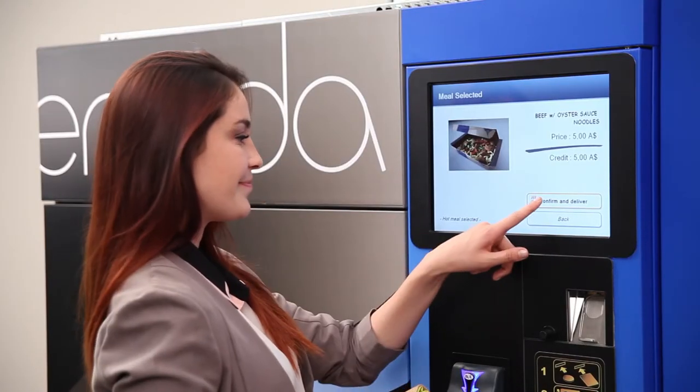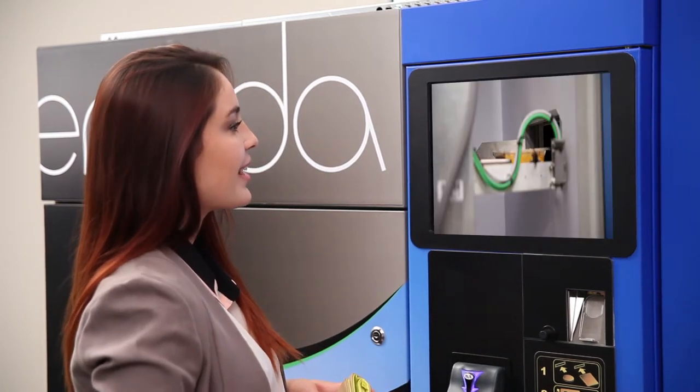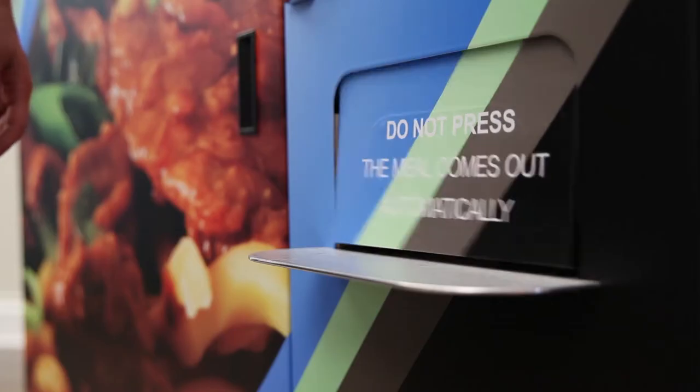For hot dishes from the ready meal range, the selected meal is placed into Mida's specialised microwave oven, where in only a matter of minutes it is cooked to perfection and automatically dispensed, ready to be enjoyed.